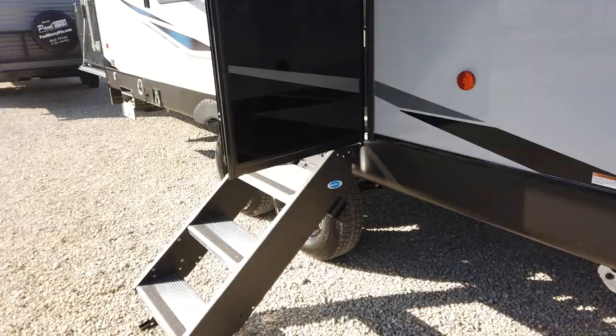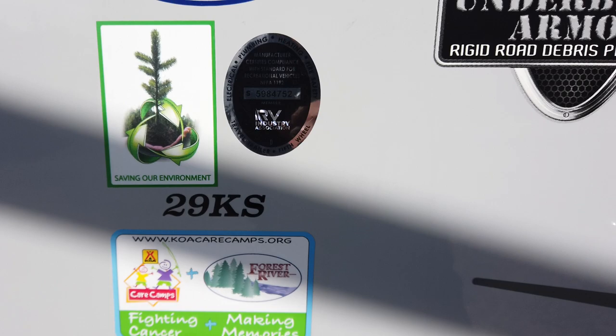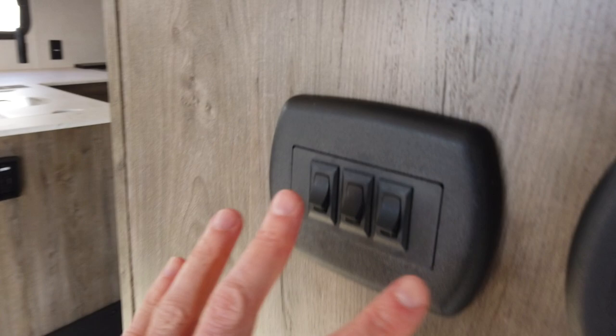This is the 29KS. As we walk in, there are a lot of buttons on the walls — these are lighting controls, awning controls, and slide-out controls.